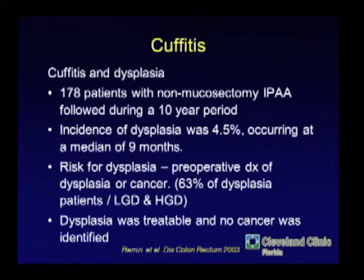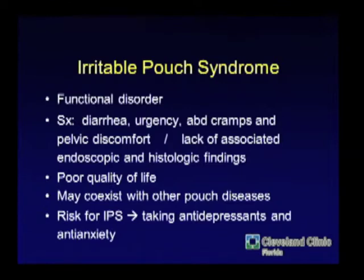In a series from the main campus of Cleveland Clinic, 178 patients with non-mucosectomy pouches over 10 years showed dysplasia in 4.5%. This can be a problem in the area of retained mucosa. You've got to look at these patients — you may need to strip out that mucosa with a pouch advancement for either inflammation, dysplasia, or cancer.